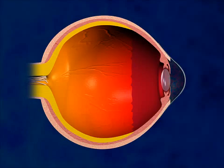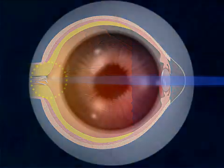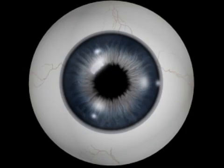LASIK is an ambulatory procedure. The patient can walk into the surgery center, have the procedure, and walk out again, and is awake the whole time. Occasionally, the doctor may administer a mild oral sedative.